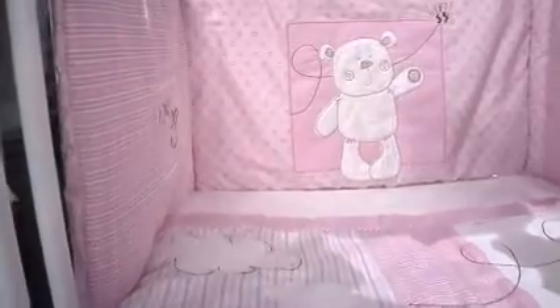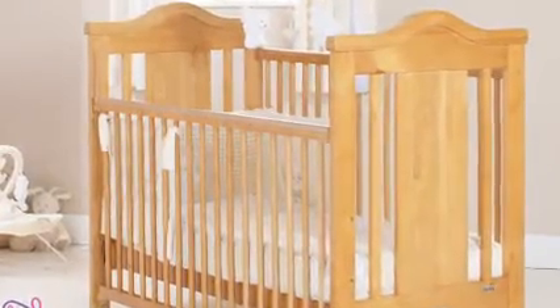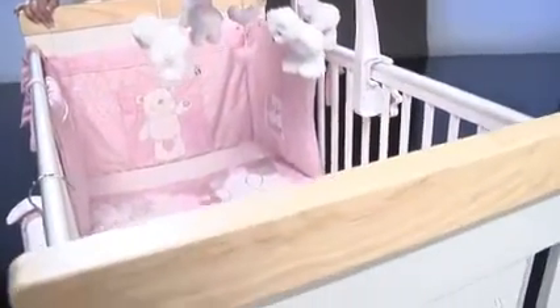The range includes a soft patchwork quilt and bumper that will fit both cots and cot beds. There's also a size available for cribs. The bedding looks superb when coordinated with a matching B is for bear cot or cot bed, available in two colours all featuring the B is for bear motif.